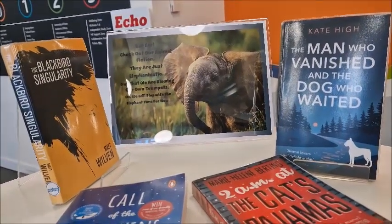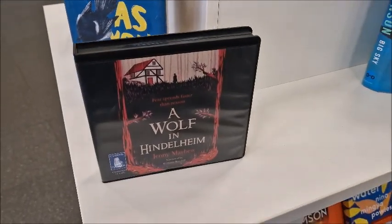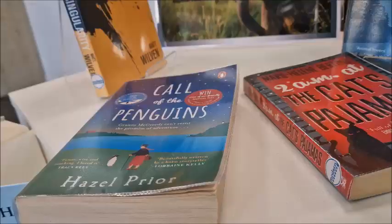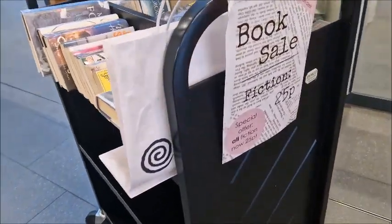This table is all about animal fiction. So what have we got here? A wolf, we've got The Cat's Pajamas, a dog, penguins, and a little book display over here.